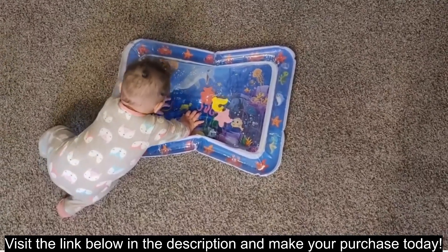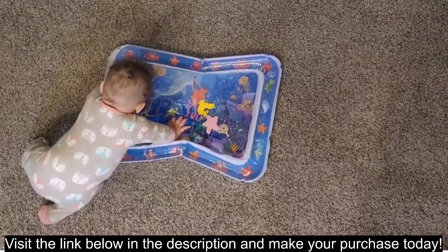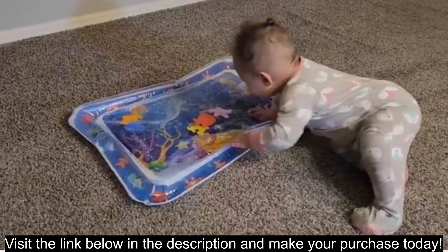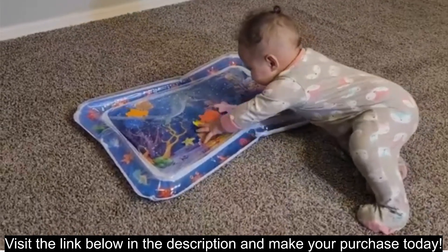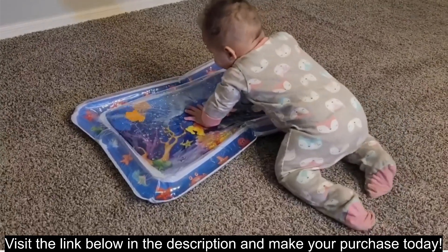Cons. Durability concerns: some user reviews mention potential leaks or punctures, so careful handling and supervision are important. Limited age range: the mat is best suited for babies under 12 months, so it might not hold their interest as they grow older. Requires regular inflation: you may need to refill the mat with air periodically for playtime.